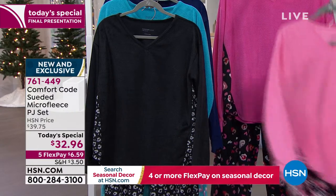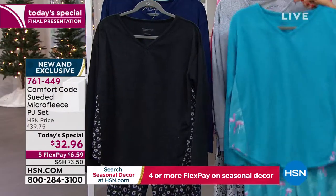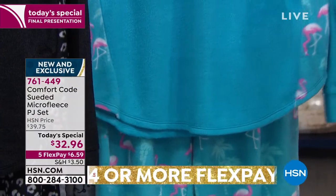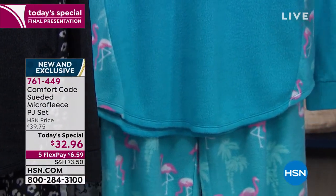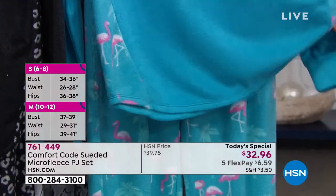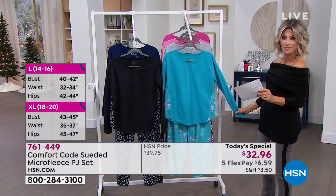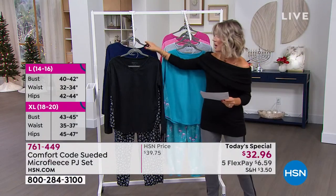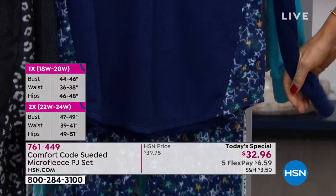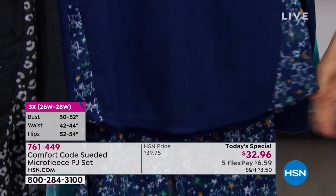We've got that available for you. And then for those of you that are feeling a little Miami heat, look at this — this is our flamingos. This is what we are calling the teal flamingo friends. So this is right now available in all sizes. How cute and soft is that? This is for those of us that don't take ourselves too seriously. And then last but not least, here it is in that classic navy, what we're calling Twilight Blue Starry Night. You can see there's the stars, the moon, all of that.